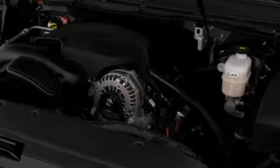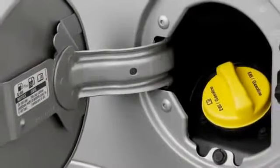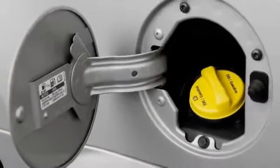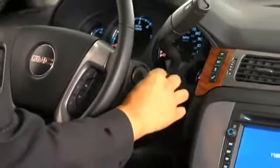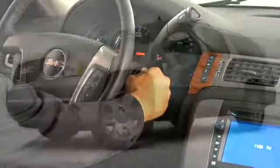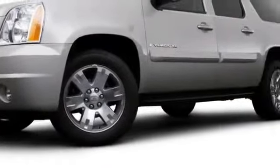Several V8 engines power the Yukon XL lineup, some of which include gasoline-saving active fuel management. Denalis get an exclusive 6.2-liter motor with variable valve timing, pumping out 380 horsepower and an impressive 417 foot-pounds of torque. Towing capacity reaches 9,700 pounds.